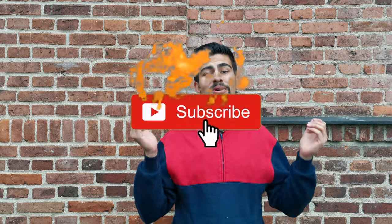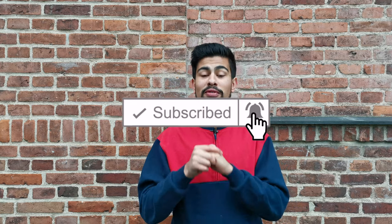So if you've come to the end of the video, thank you so much for watching. If you found this video useful, make sure to drop a like, and if you want to see more hit that subscribe button and that notification bell, and I'll see you in the next video. Peace.